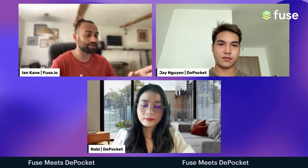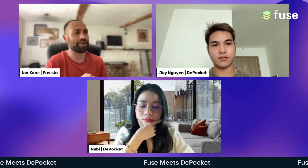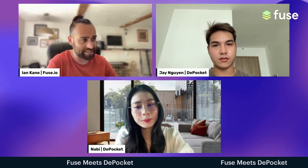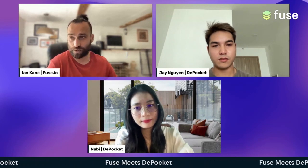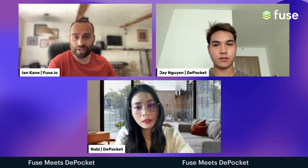Just to summarize — the DePocket portfolio app, as Jay rightly said, makes it really difficult to keep track of your assets across all these different chains, especially if you're deep into DeFi with yield farming on BNB chain, something on Ethereum, and NFTs on Solana. Being able to look at all your assets across multiple blockchains in one place is important not just for Fuse users. It's a good project and a good idea.